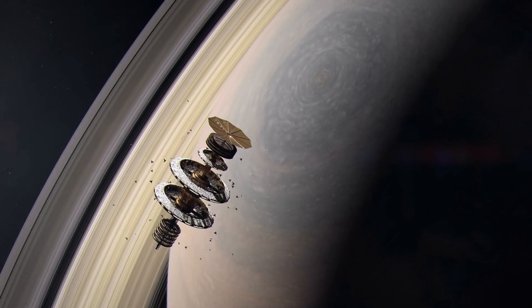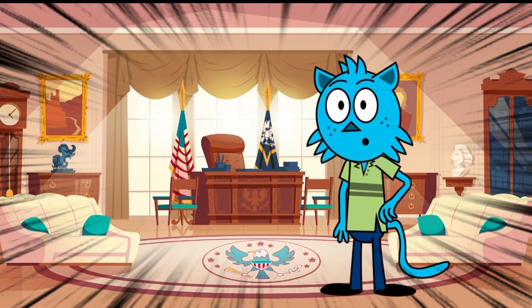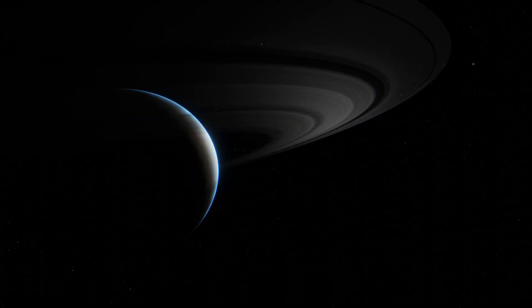They are made up of billions of small chunks of ice and rock, coated with other materials such as dust. Isn't it fascinating?